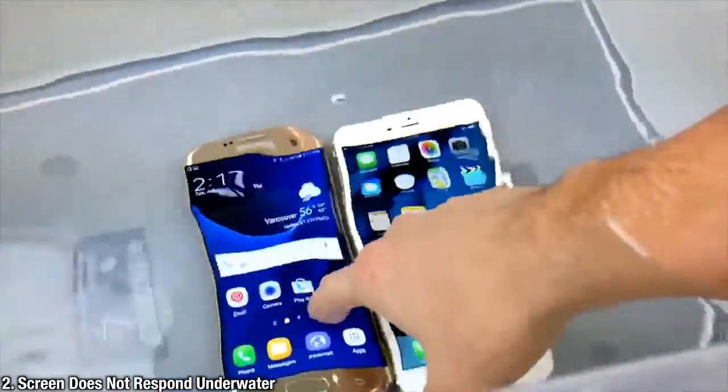The iPhone 7 display does not respond underwater. Early reviewers are claiming it's just freaking out and not working — so the screen does not actually work underwater.